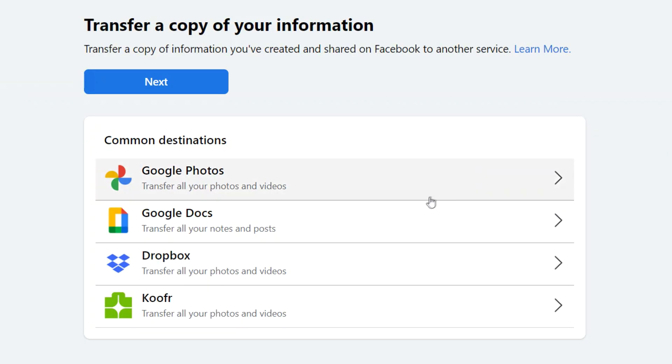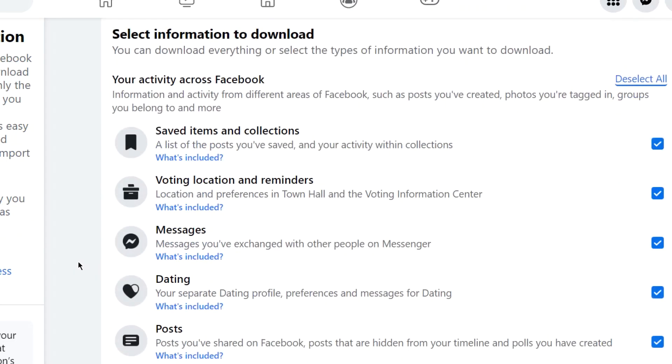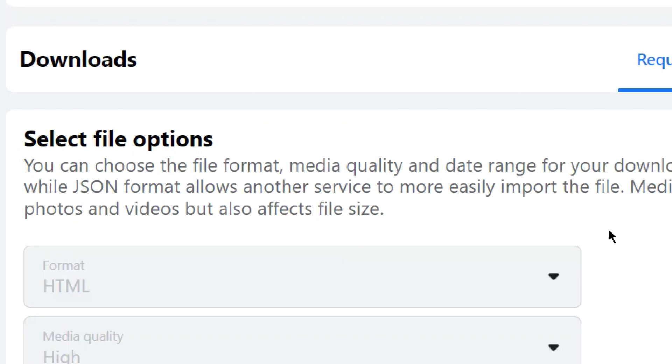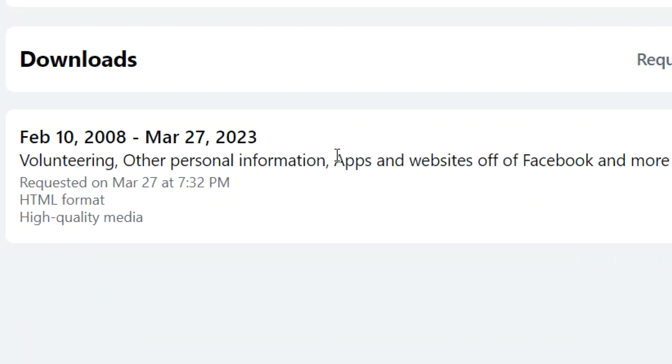Here you can transfer a copy of your information — your photos, videos, and posts — to Google Photos or Dropbox. You can also download your profile information, which is pretty much everything you've ever uploaded to Facebook: your contacts, messages, and comments. This downloads all of that data onto a computer in HTML format for viewing.